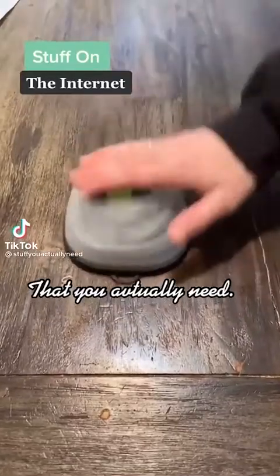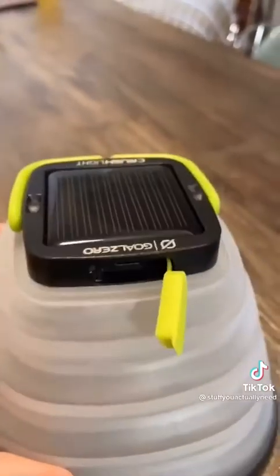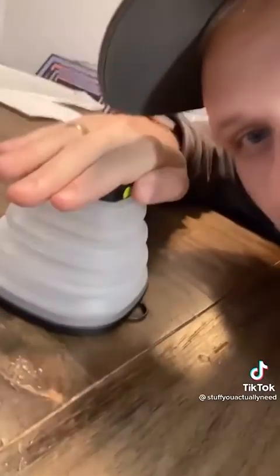Stuff on the internet that you actually need. This is my collapsible LED solar-powered lantern that I found on Amazon and this thing is amazing. You can charge it up with a micro USB or just stick it out in the sun and it will charge up for up to 35 hours of runtime. It's super lightweight and there are three different settings for light.